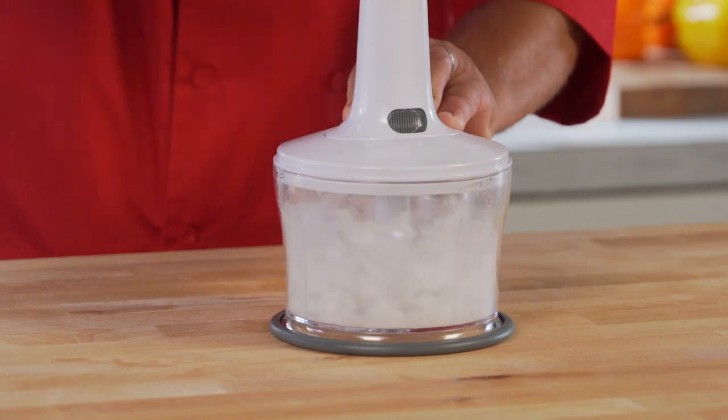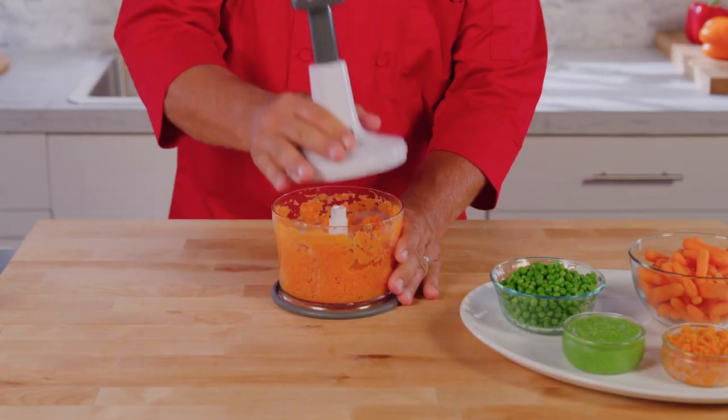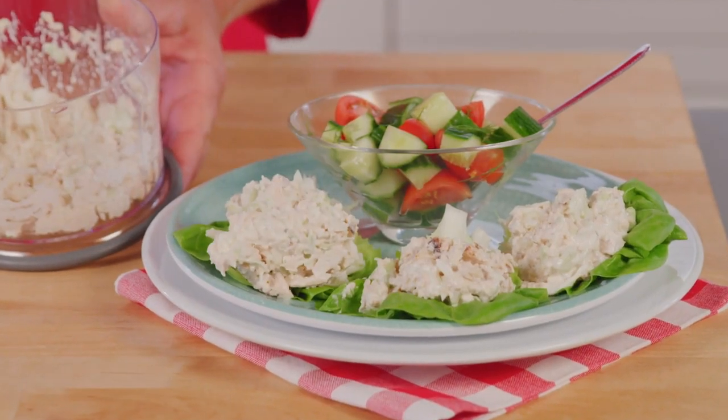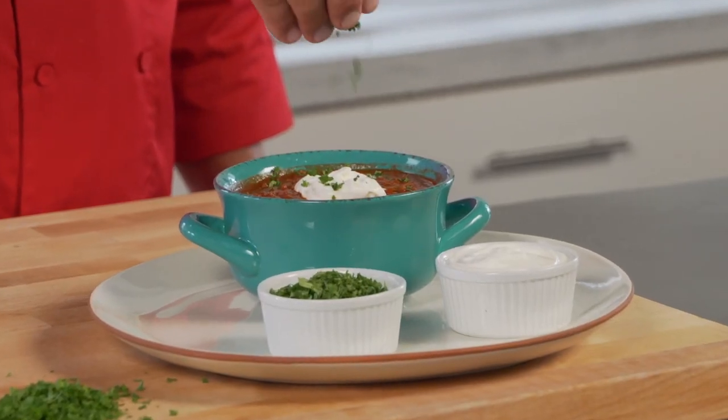Or crush loads of ice for cocktails and snow cones. Even puree carrots and peas for fresh, healthy baby food. Leftover chicken quickly turns into mom's famous chicken salad. Finely chopped bunches of parsley, perfect for soups, stews, and chilies.